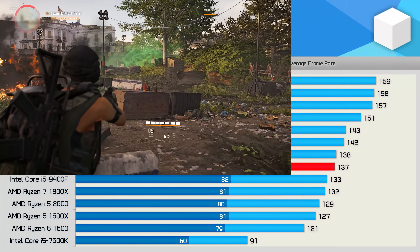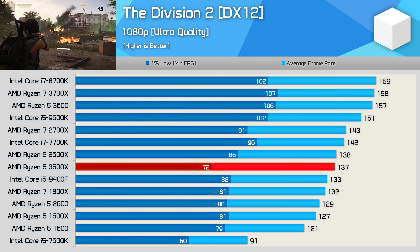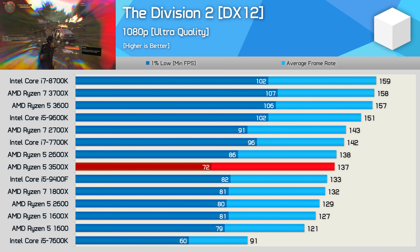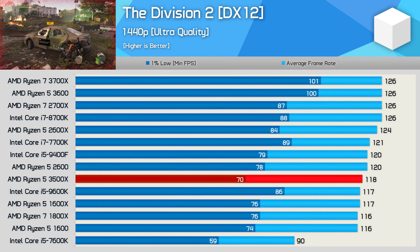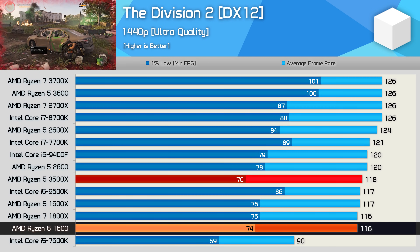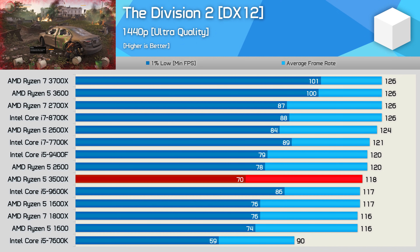The Ryzen 5 3500X also struggles a bit in The Division 2, delivering poor 1% low performance compared to even the first-gen Ryzen 5 1600. The average frame rate is quite good, but it's the 1% lows you should focus on. Even at 1440p the 3500X falls behind the R5 1600 — albeit by only a few frames — but you wouldn't expect a 6-core Zen 2 processor to fall short of first-gen parts.